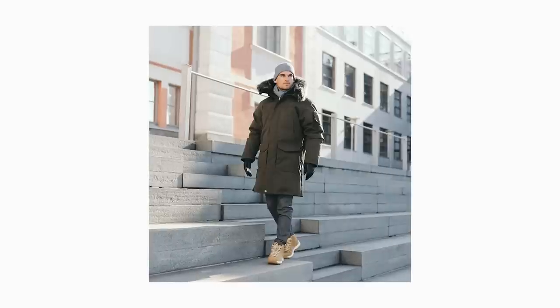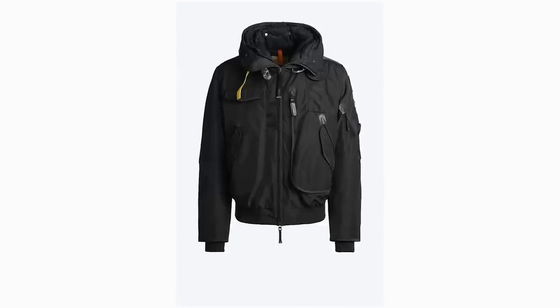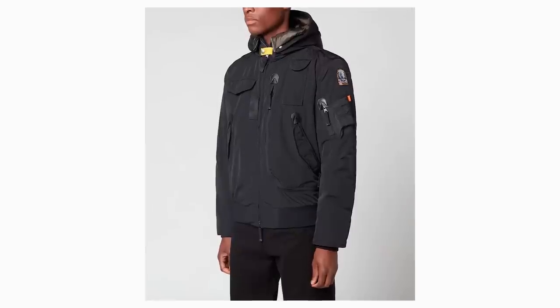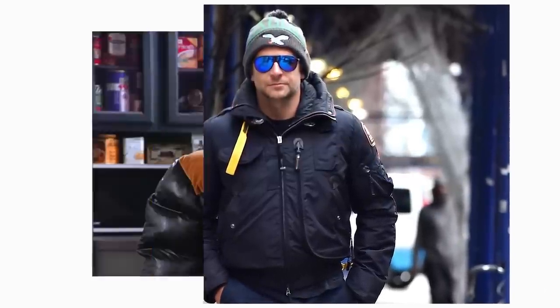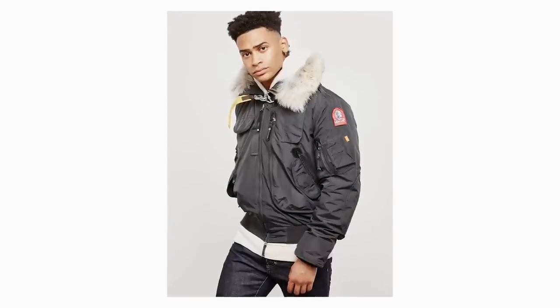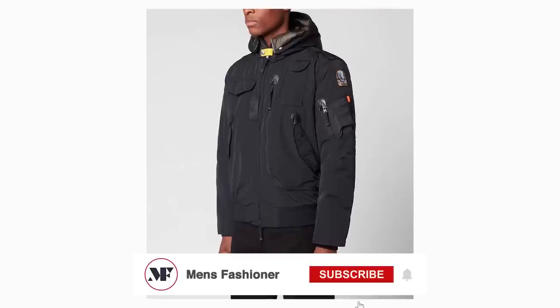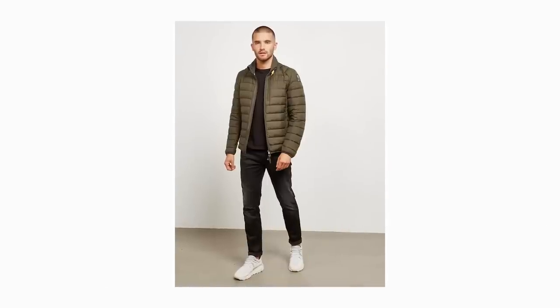Next we have something a bit different — a jacket by a brand called Parajumper. There are so many things I love about it: it comes in different lengths and has a distinctively utilitarian design that can withstand even the most extreme weather conditions. You get the warmth of a puffer without the puffiness. It has large and spacious but super discreet pockets, so you can carry your phone, wallet, keys, and more without any bulges. Color-wise, I'd go for classic black, navy, or olive green for maximum outfit flexibility.